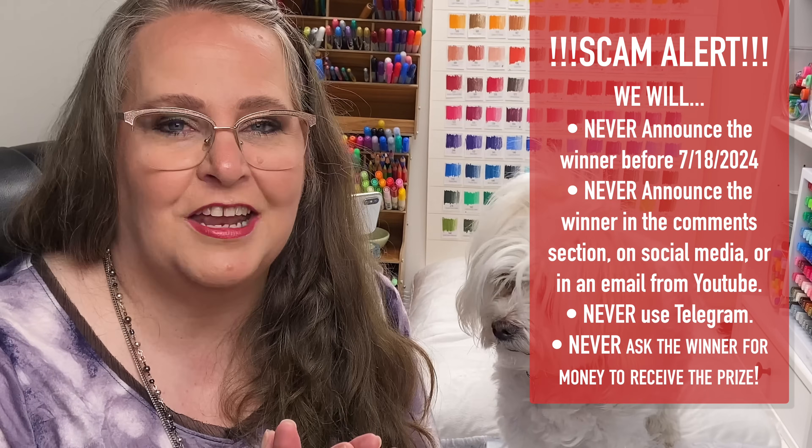Follow the link in the video description. Make sure that you check out all of our scam alerts, which are coming up on the screen right now so that you don't get scammed. I just want everyone to have fun and I want to give away this beautiful set of pencils. Let's now talk about how I organize my color pencil collection.